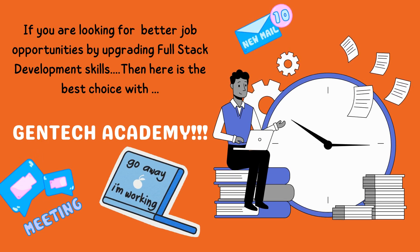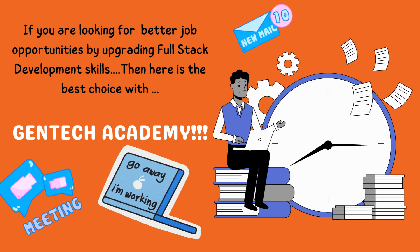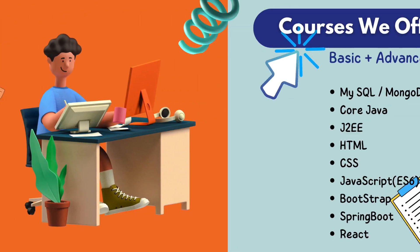We provide you the best technical knowledge in full-stack development along with practical practices and projects. Courses we offer: